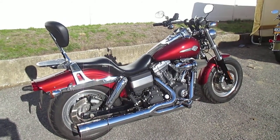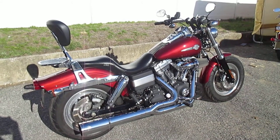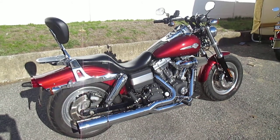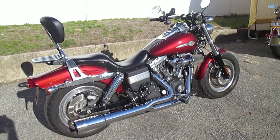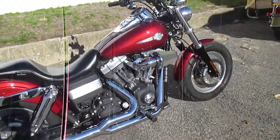Stock number U1248. Mileage is 12,138 miles. It's got a Vance & Hines 2-into-1 pro pipe, heavy breather air cleaner, Stage 1 kit, LaPera seat, detachable backrest, luggage rack, GPS mount only, custom rear brake bag, clock and thermometer. This is a loaded up, real sweet Dyna Fat Bob.